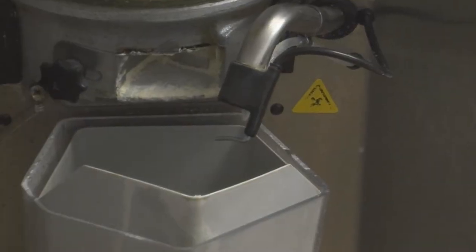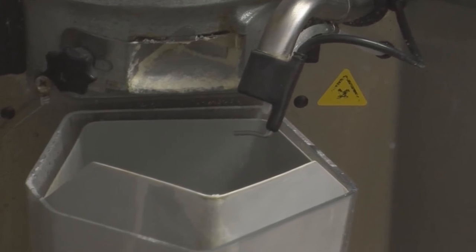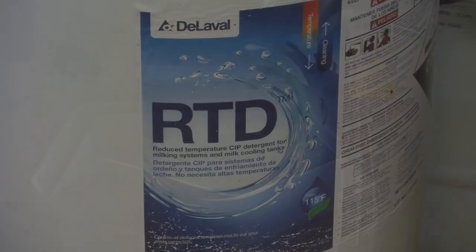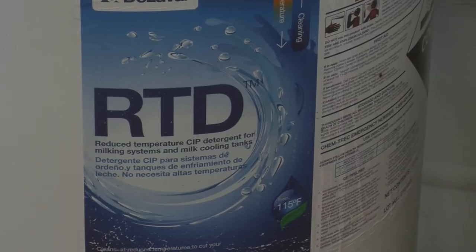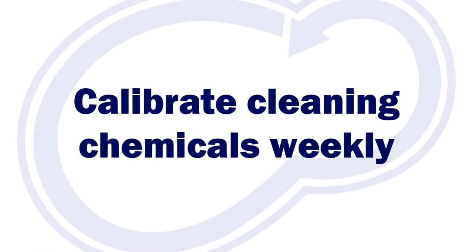It is also important to work with your equipment dealer to make sure you're using the right chemical and cleaning solutions. These machines do not reach the same temperatures as we are accustomed to with our milking parlors, so most systems are matched with a reduced temperature detergent. Monitor use of chemicals to make sure they are applied at a consistent rate. Calibrating the chemicals should be on your weekly checklist.